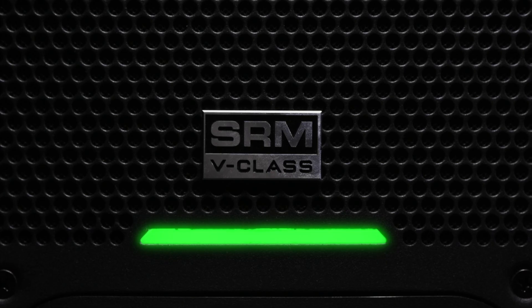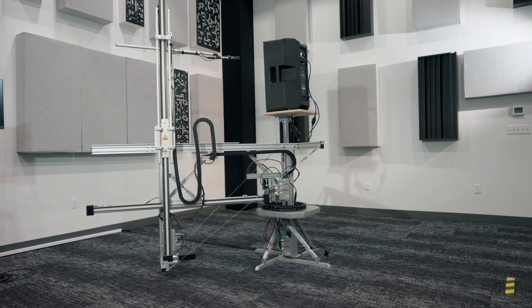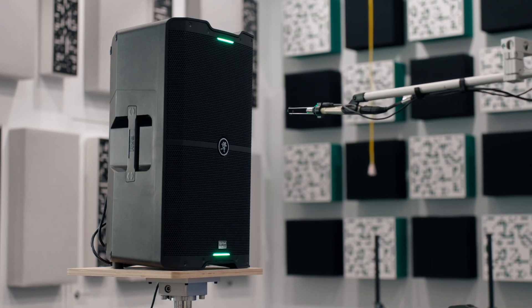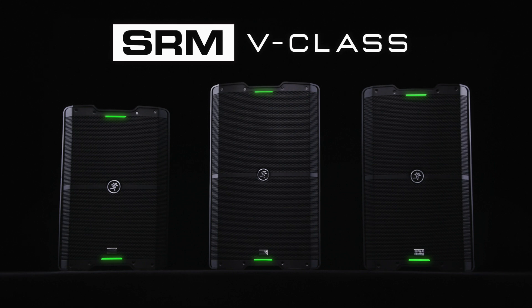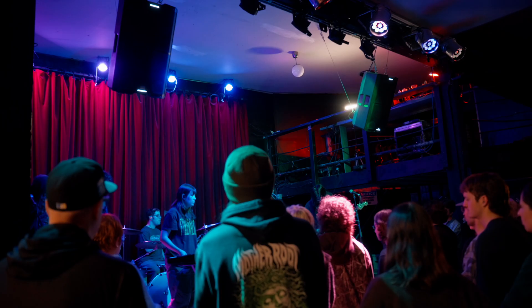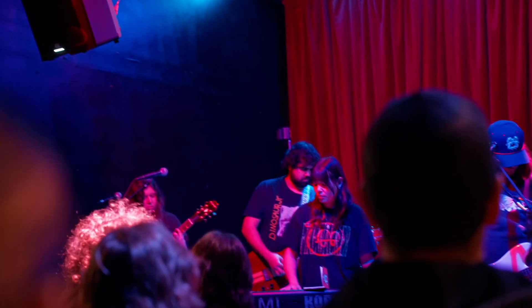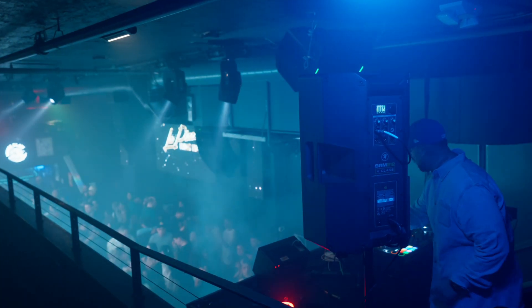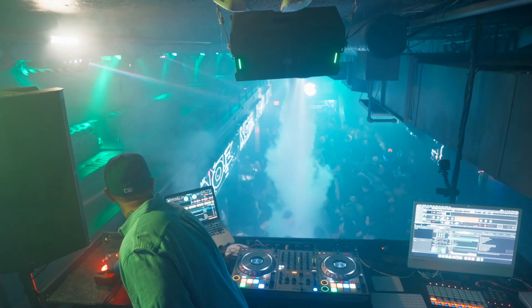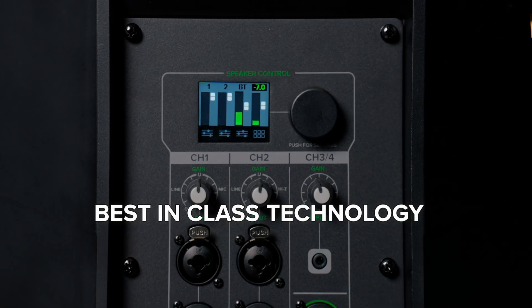For the first time in live sound history, Studio Sound takes the stage thanks to the groundbreaking technology and innovation behind Mackie's SRM V-Class loudspeakers. By achieving the flattest frequency response at any volume, no matter where you are located in the venue, we are giving our users the ultimate solution for live sound reinforcement. SRM V-Class is the top loudspeaker in its category by providing best-in-class performance, clarity, and technology to its users.